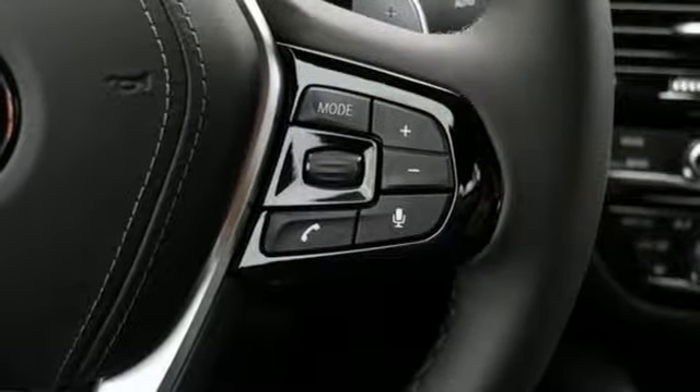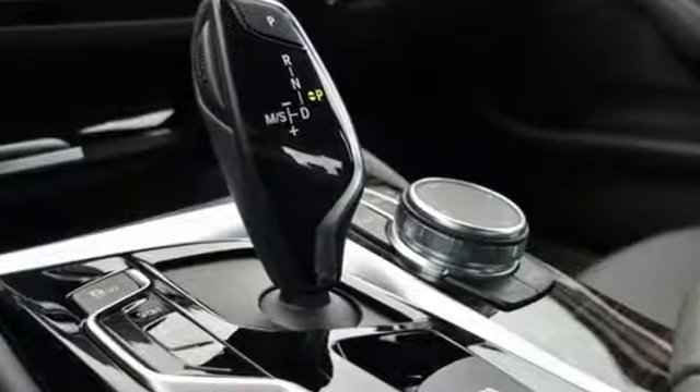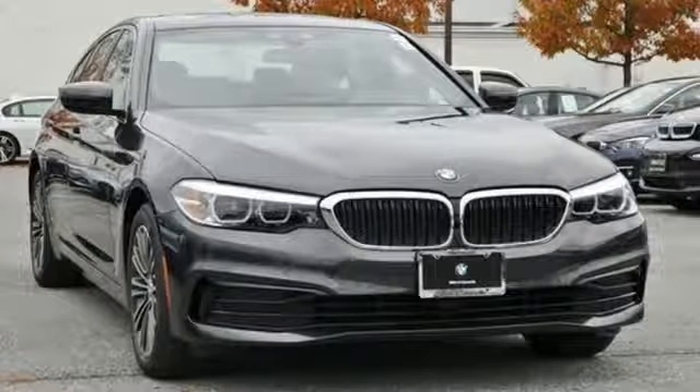Built for those who don't compromise on quality or driving pleasure — built to be a BMW. Someone is going to drive this fantastic vehicle off the lot. It should be you. Test drive it today.